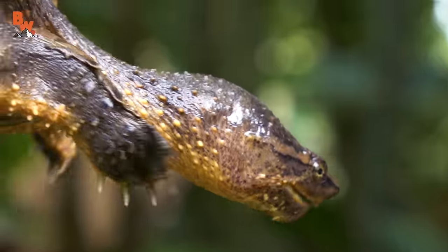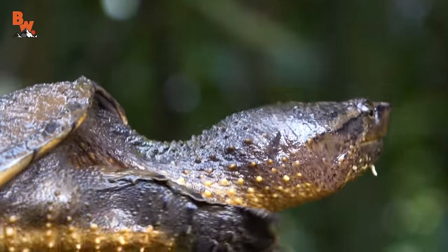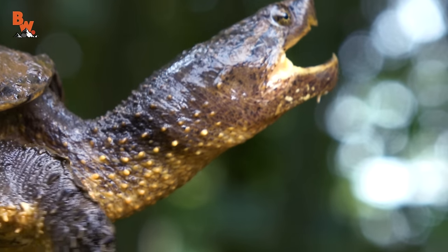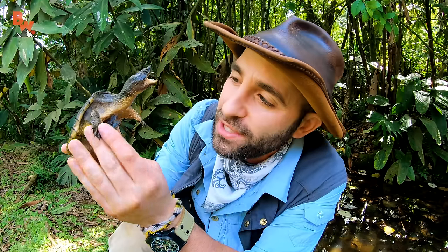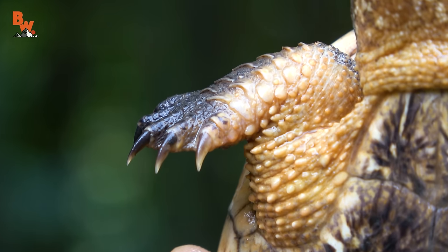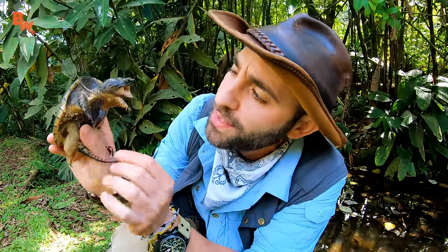One of the coolest features about this turtle is these little fleshy appendages coming off the bottom of the chin. Those work just like the tongue of the alligator snapping turtle. What this turtle will do is stay underwater and those little appendages move — that draws in fish or tadpoles, and then once they get close, they lash out and snap up their meal. You'll also notice the very distinct lines and dark coloration between the forelimbs and the hindlimbs — that blended camouflage between the bottom and top of the turtle.